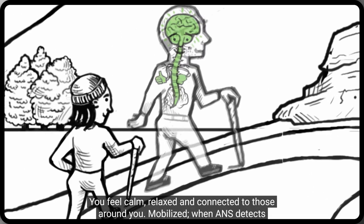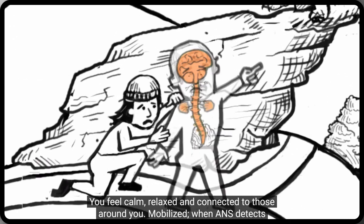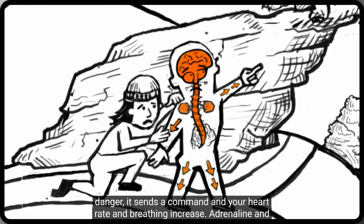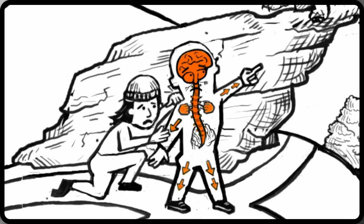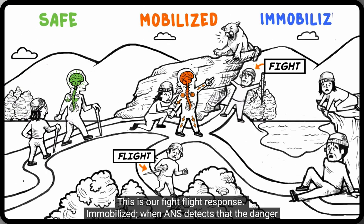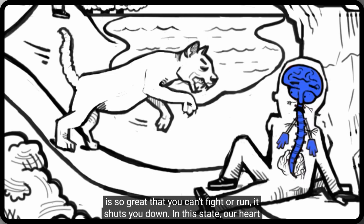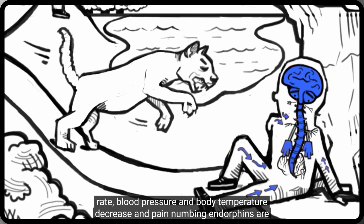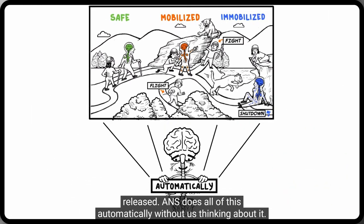Safe: you feel calm, relaxed, and connected to those around you. Mobilized: when ANZ detects danger, it sends a command and your heart rate and breathing increase, adrenaline and cortisol are released, and blood rushes to your muscles so you can handle the threat — this is our fight-flight response. Immobilized: when ANZ detects that the danger is so great that you can't fight or run, it shuts you down. In this state, heart rate, blood pressure, and body temperature decrease, and pain-numbing endorphins are released. ANZ does all of this automatically, without us thinking about it.